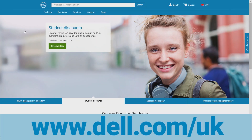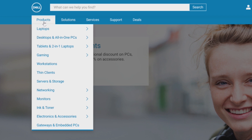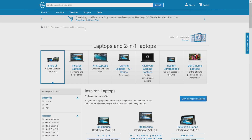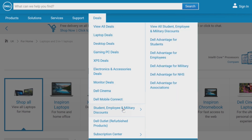Go to dell.com/UK. On top of the page, click on Products, expand Laptops, then choose For Home. Go to the Deals tab and scroll down to Students, Employees and Military Discounts, then click on Dell Advantage for Students.